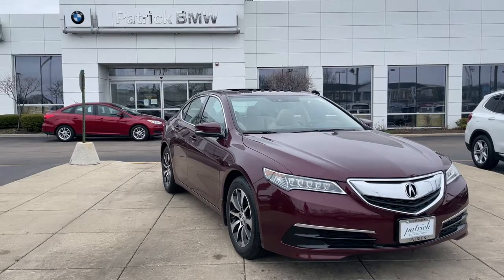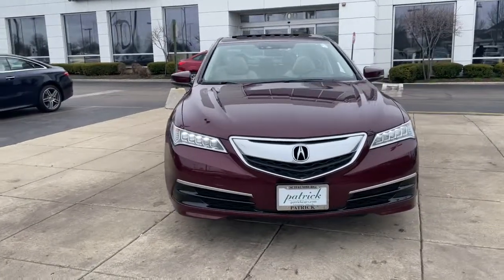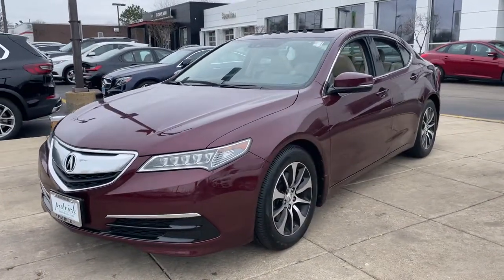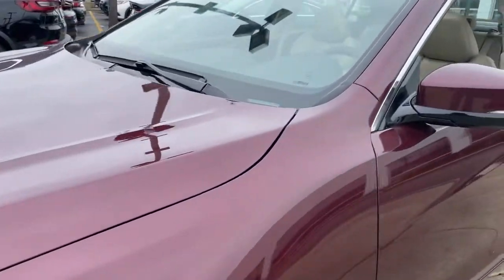Take a moment to check out the 2015 Acura TLX. This vehicle still has fewer than 60,000 miles on the clock, so it won't last long. The TLX delivers luxury sports styling and performance in a mid-size sedan.